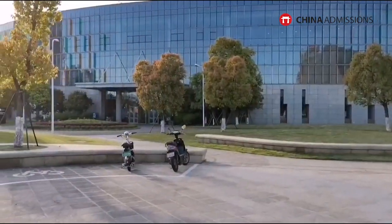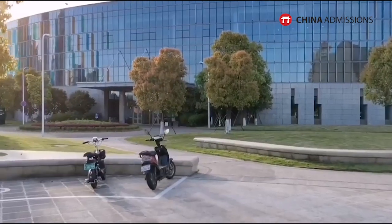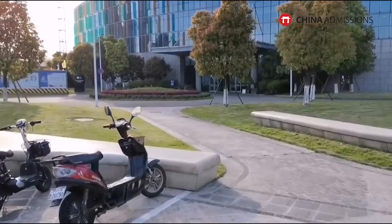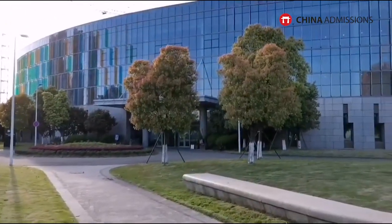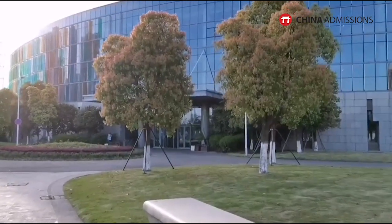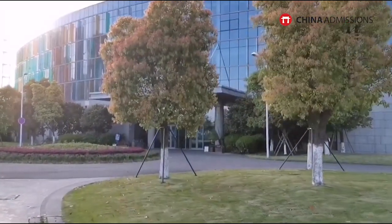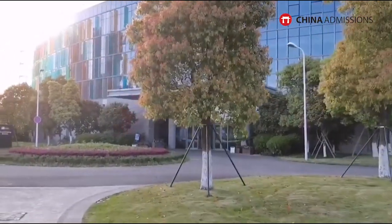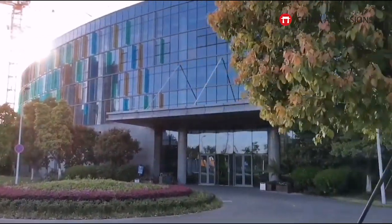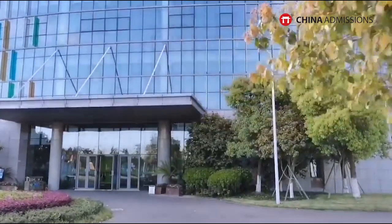E-bikes everywhere — I told you! For us walking on foot it takes a long time, but if you have a scooter it's much easier and saves you five minutes. It's the coolest vehicle on campus, especially in summer — helps cool you down too.